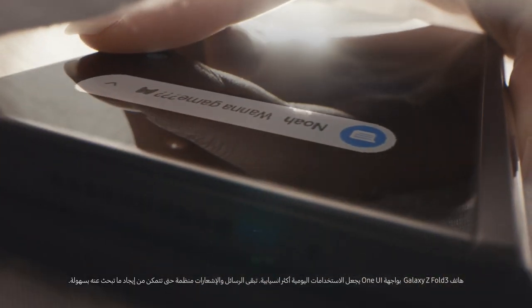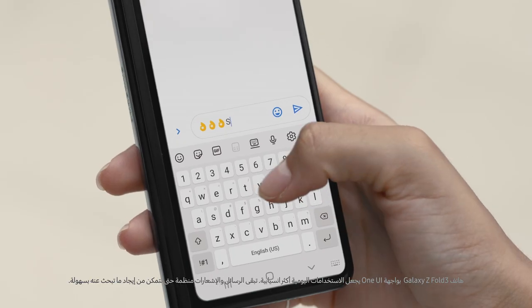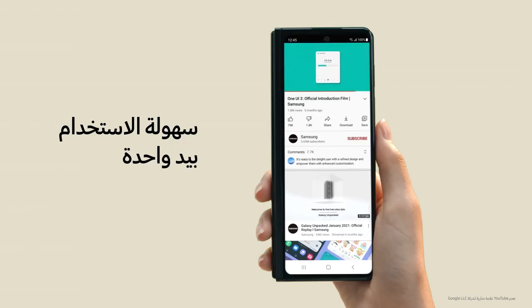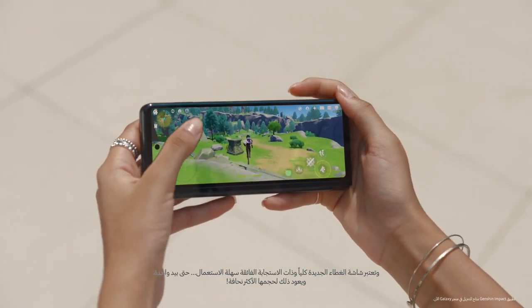Galaxy Z Fold 3 with One UI delivers streamlined experiences for everyday use. Your messages and notifications stay organized, so you can easily find what you're looking for. And the all-new ultra-responsive cover screen is easy to use, even with one hand — thanks to its slimmer size.